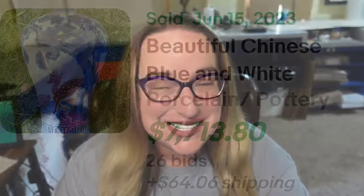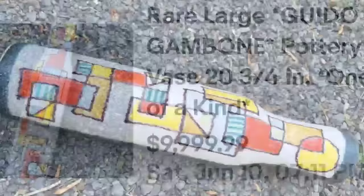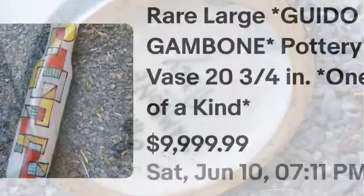Up next is one vase that sold for almost $10,000 — that is a Guido Gamboni. This is a rare large Guido Gamboni pottery vase, a little over 20 inches, listed as one of a kind. It sold for $9,999. Abstract geometric pattern on this one, and on the bottom you can see 'Gamboni Italy.' We have come across Gamboni pieces before. Definitely a name you want to know — single vase, almost $10,000.